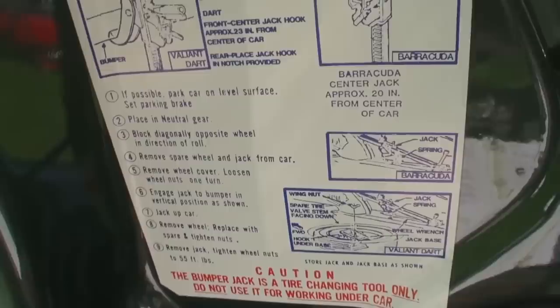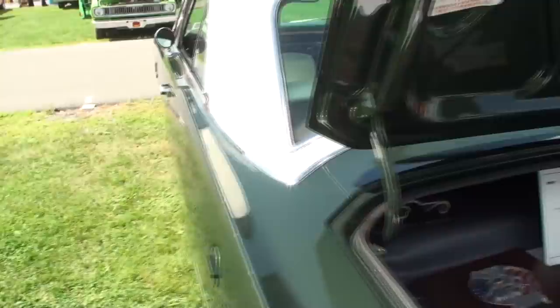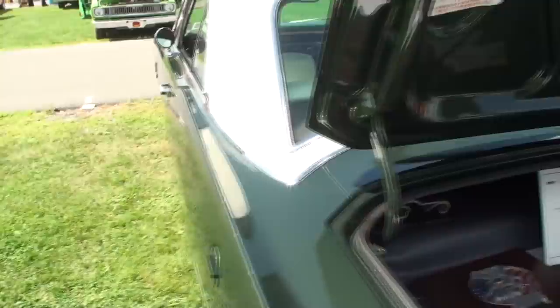How long have you had this car? I purchased it in 2000 and it needed a full restoration. Are you good at that? I do everything but painting. But this is really well done. We'll close the trunk up.